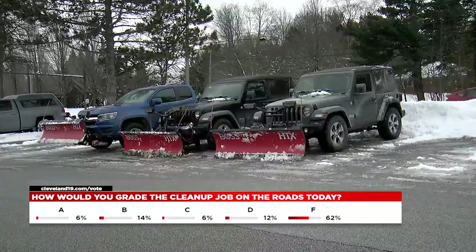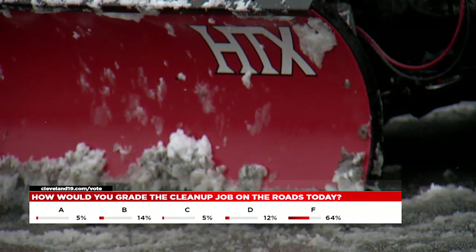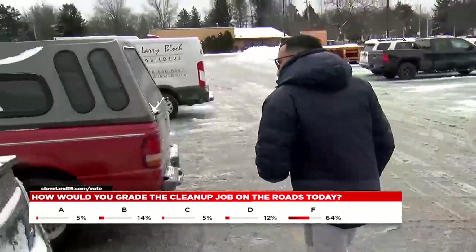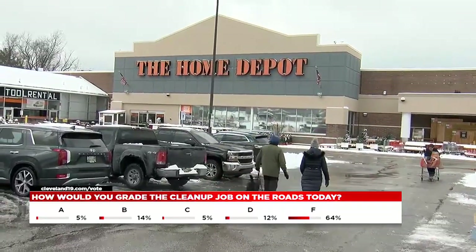We have seen a number of plows out all day treating the roads. We stopped by Home Depot and spoke to people picking up supplies for the storm. They told me some roads are better than others — it just depended on which towns you were driving through.